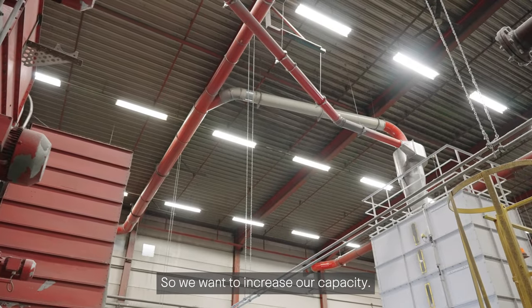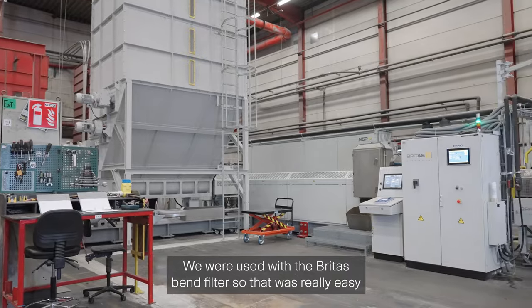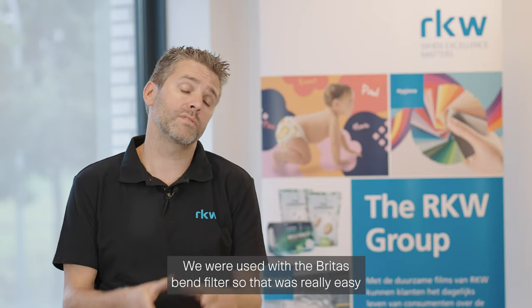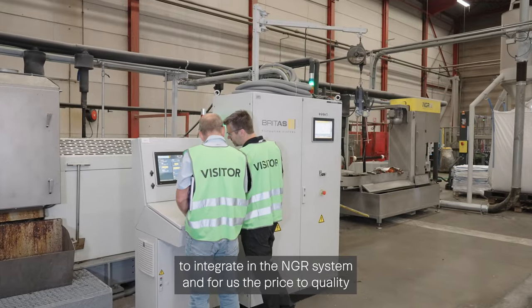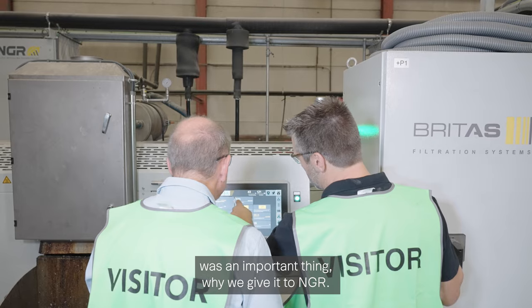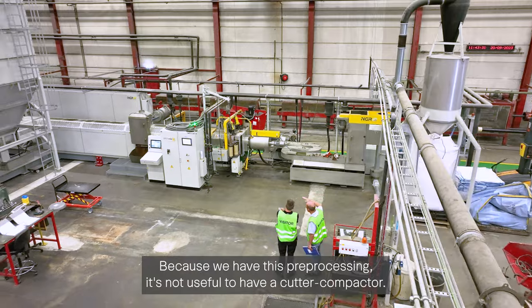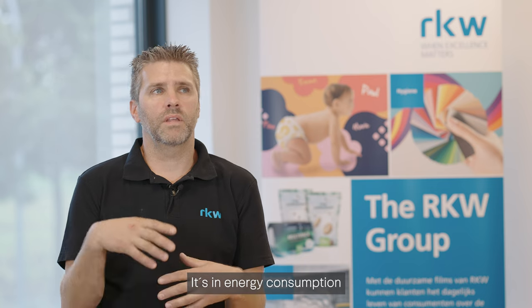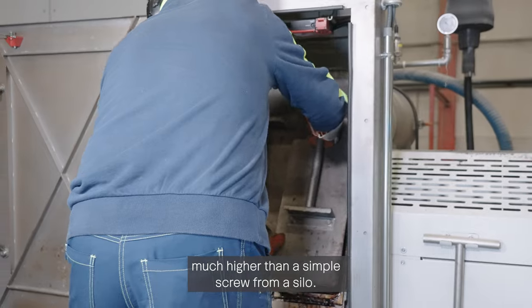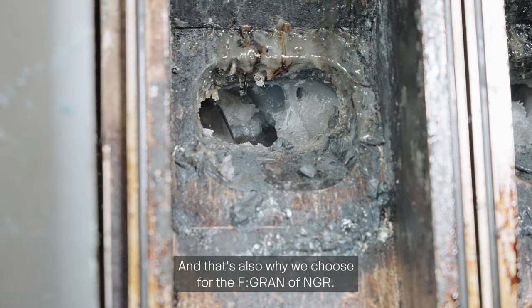We wanted to increase our capacity, so we went on the market looking at different suppliers and finally chose NGR. We were used to a Britas band filter, so it was easy to integrate into the NGR system. For us, the price-quality ratio was an important factor. Because we have pre-processed material, it's not useful to have a cutter compactor — a cutter compactor consumes much more energy than a simple feeding screw from a cylinder, and that's also why we chose the F-gun from NGR.